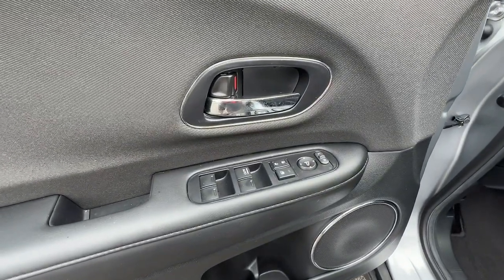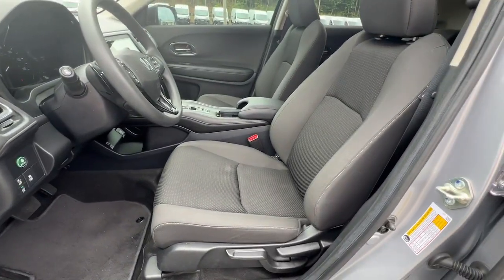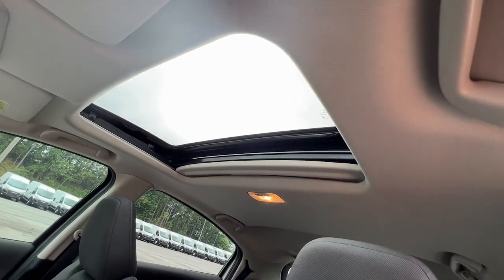There's so much to love about this practical, agile Honda HRV. Experience it for yourself — take a test drive today.